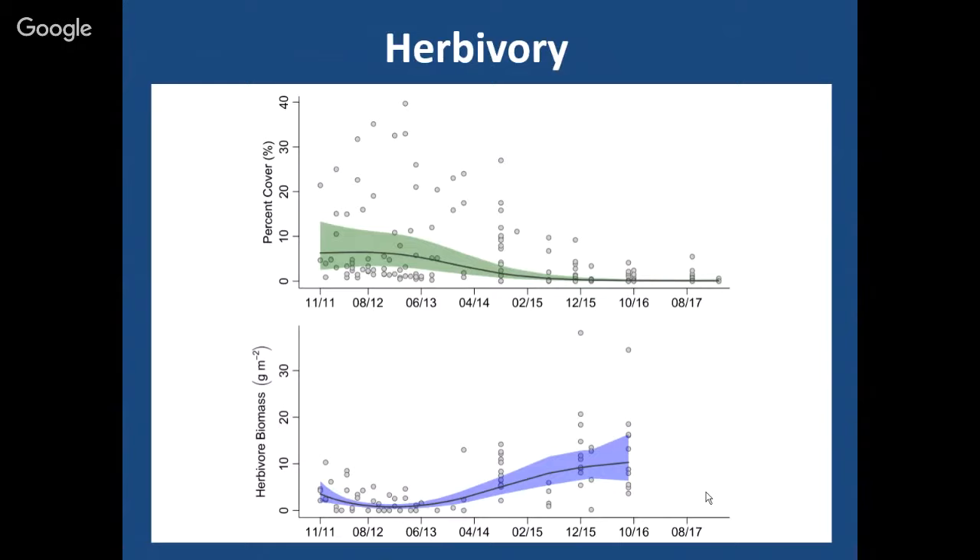Q: With less seaweed now, what are the herbivorous fish eating? A: That's a good point — less food for them. Apparently they're finding stuff to eat. And the urchins still manage to find stuff to eat too.